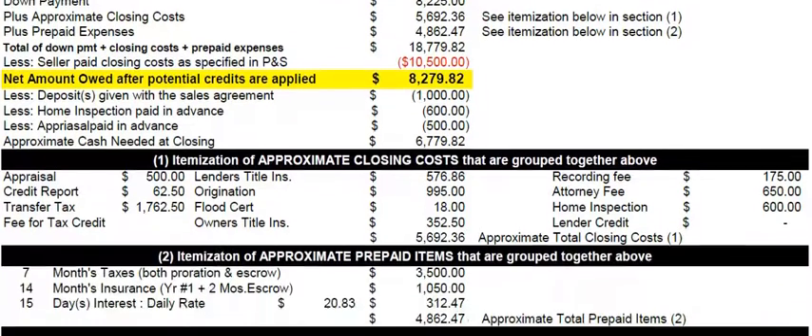The prepaid expenses are basically taxes, insurance, and interest. We estimate that you need about seven months' taxes up front to establish your escrow account and to reimburse the seller for any taxes he may have paid in advance.